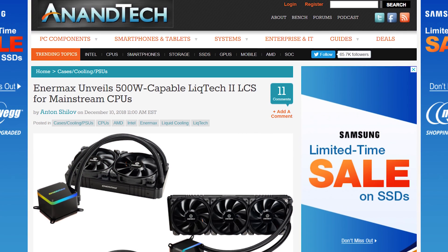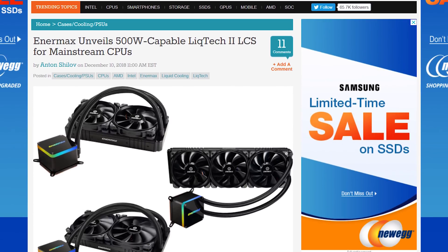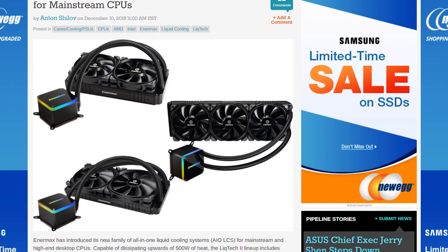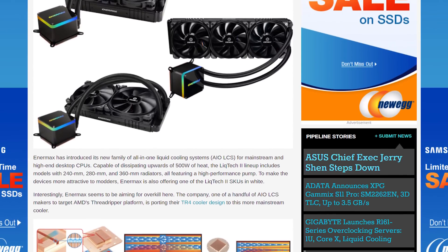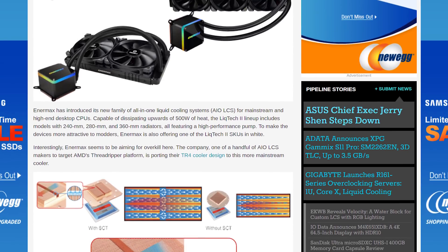Enermax has announced a new suite of LIQTECH 2 all-in-one liquid coolers for mainstream desktop CPUs. Enermax has adapted their TR4 cooler designs for other desktop CPU sockets, so you get the massive cooling capacity of their TR4 models but a cold plate size and design compatible with smaller CPUs. The LIQTECH 2 comes in 240, 280 and 360mm sizes, offering upwards of 500 watts of heat dissipation.